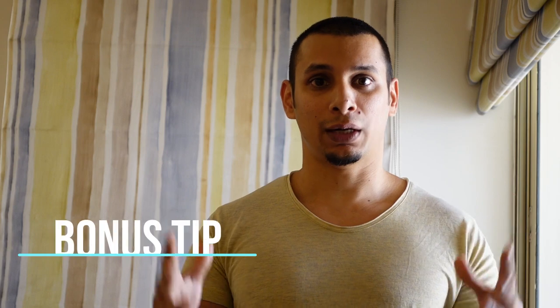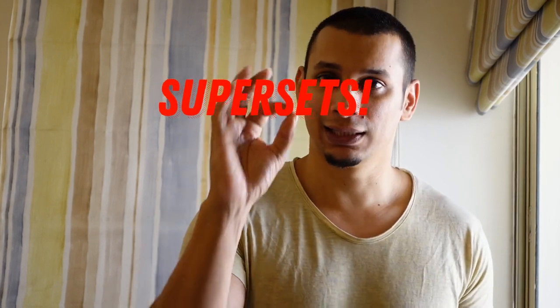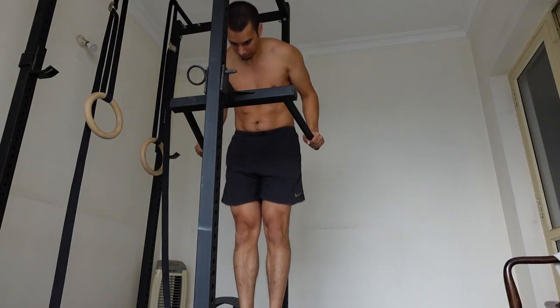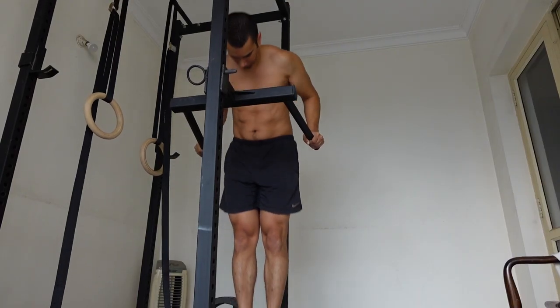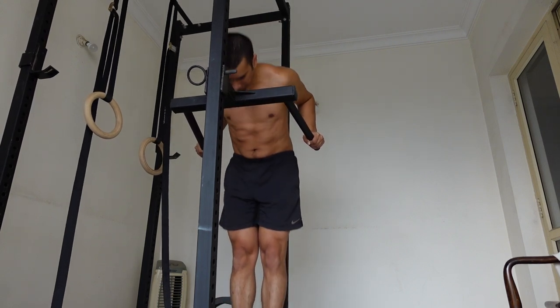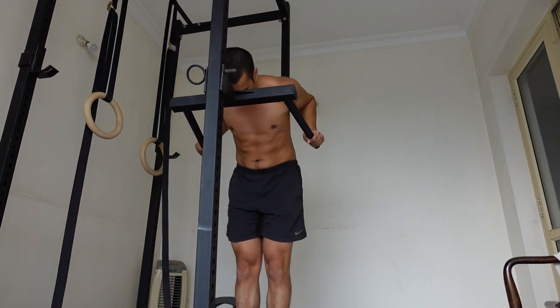Before I end this video, I want to leave you with one last tip on how I personally do pull-ups and dips together — and that is with supersets. Supersets are an excellent way to reduce the amount of time you spend in the gym, and pull-ups and dips perfectly complement this method of training. To do a superset, first find an agonist and antagonist movement — in this case, pull-ups and dips or inverted rows and push-ups.